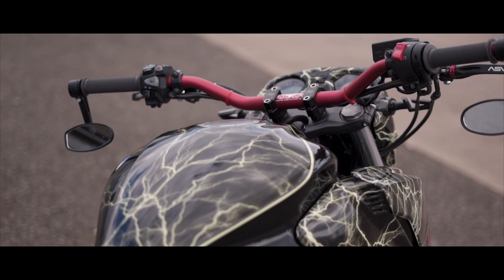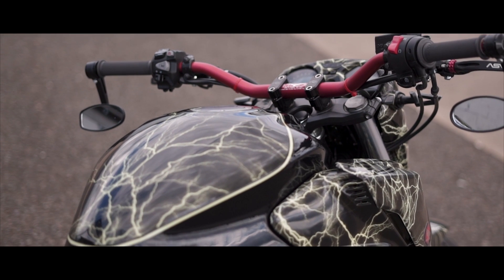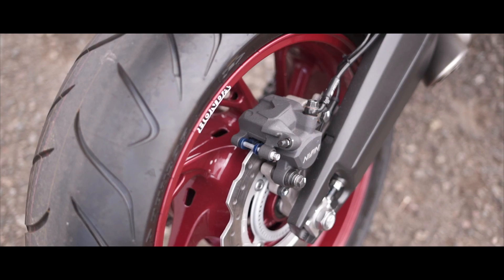So obviously paint, in our scenario, that's the biggest change we've done. Performance wise, literally just an exhaust — that's the only performance modification.